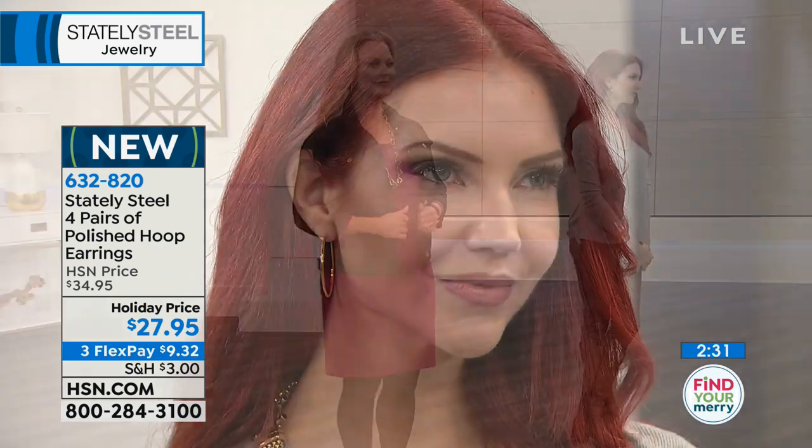These hoops are simple — no diamonds or crystals — so if other hoops feel too bold or busy, these are your go-to. I've been wearing them constantly since I received them. Classic, timeless, year after year. You're not choosing anything — we're giving you all four pairs, both colors, both sizes. Two pairs stainless steel, two pairs gold tone — medium and large in each. Less than $7 a pair.